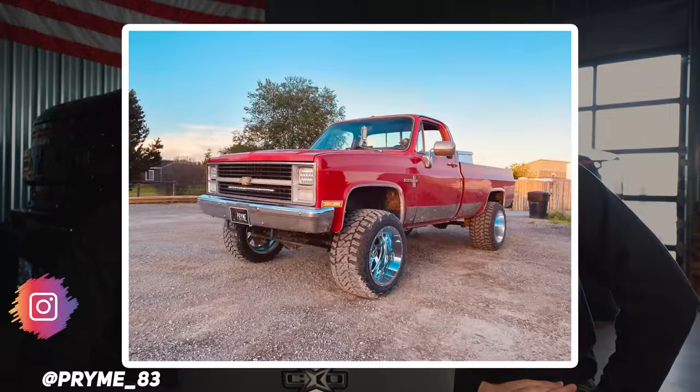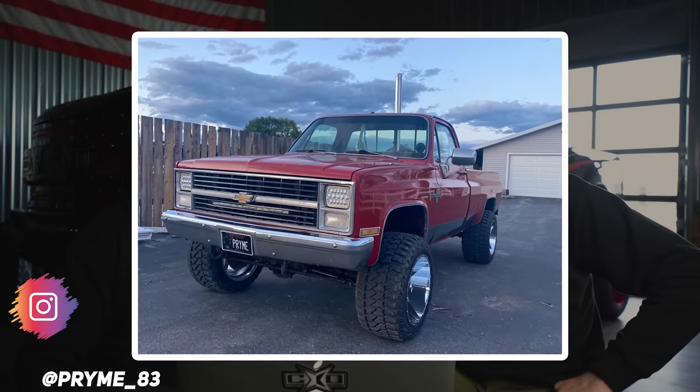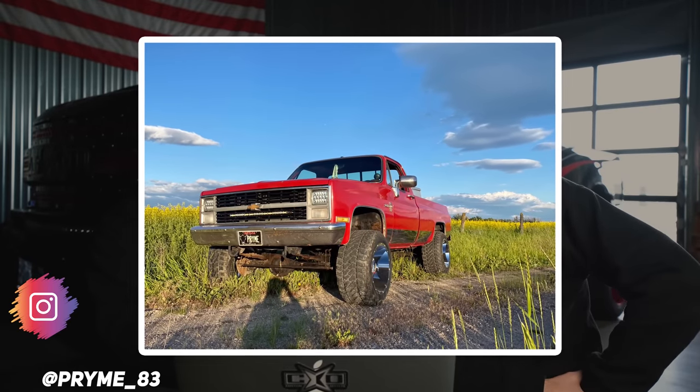Next up on the list, we have a 1983 Chevy K10 with a Full Throttle FT-120 20x14 negative 76 offset wheel on Fury Off-Road Country Hunter MT 33 by 14 and a half, and a Fox suspension lift of four inches. I like this thing — it's kind of the opposite mindset of the Blazer we saw. He's got 20 by 14 Full Throttles with a negative 76 offset. It looks like he has some upgraded headlights and some aftermarket things to spice up this 83 K10. Super clean for an 83 — and your pictures are showing us that it looks clean.